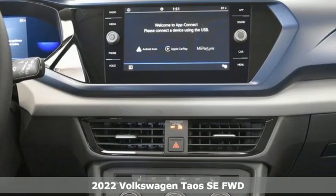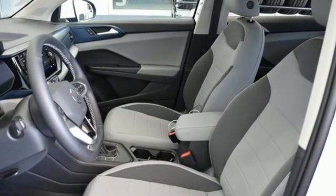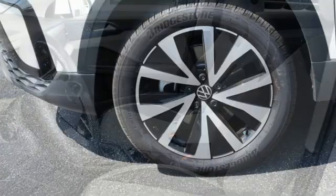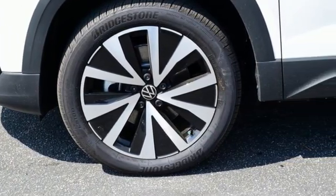It comes with all the amenities you need: automatic transmission, front heated bucket seats, streaming audio, manual tilting steering column, Wi-Fi hotspot, and external memory control.